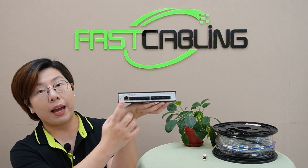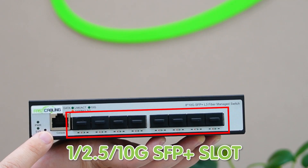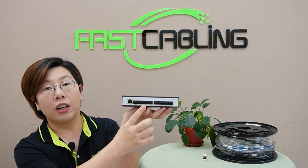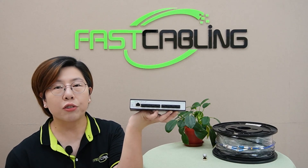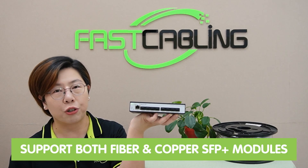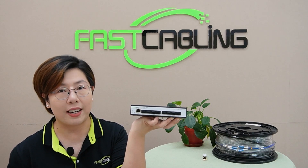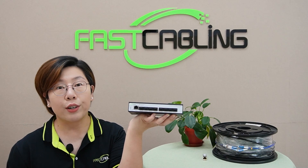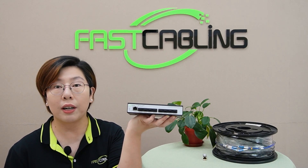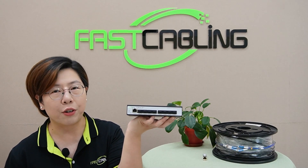Check out the front panel. Right here you've got a 1, 2.5, or 10G SFP Plus slot. These aren't just for fiber — they can also support both fiber and copper SFP Plus modules, making it incredibly versatile depending on your setup needs. Whether you're connecting using high-quality fiber optic cables or CAT-6A or CAT-7 cable, these ports have you covered.